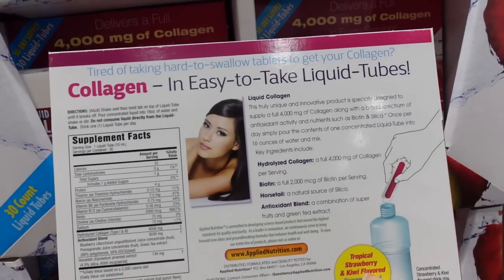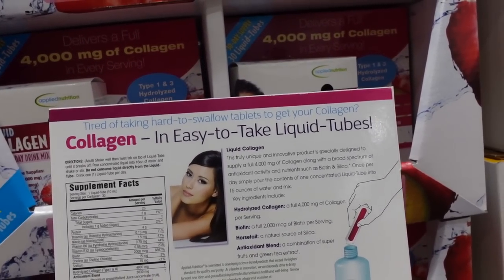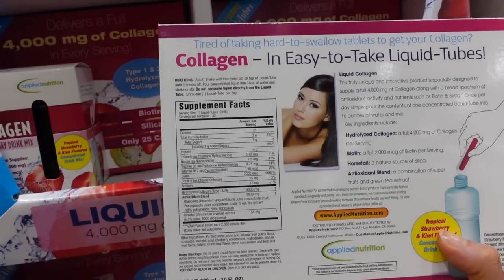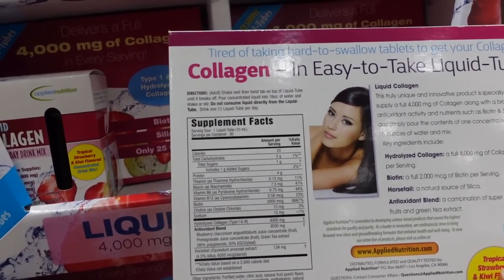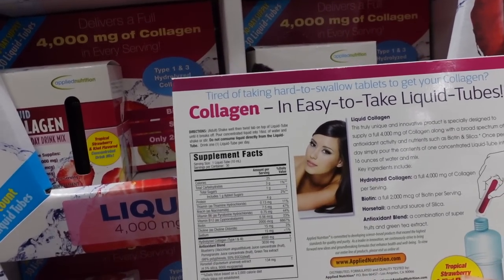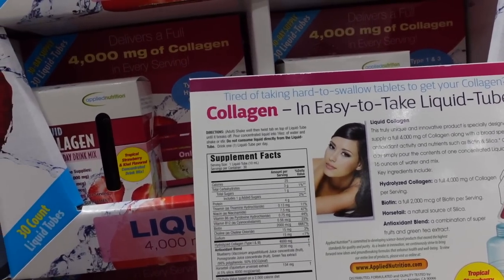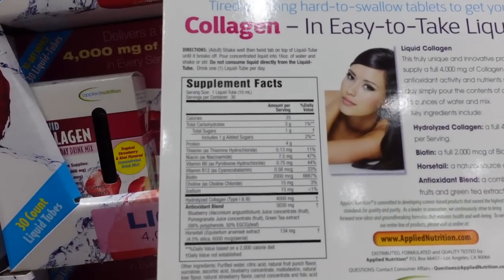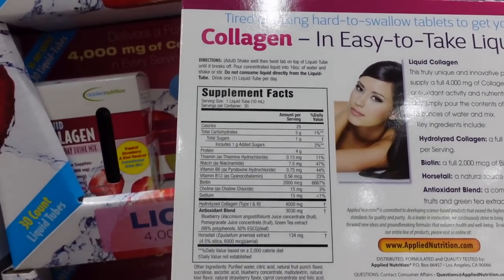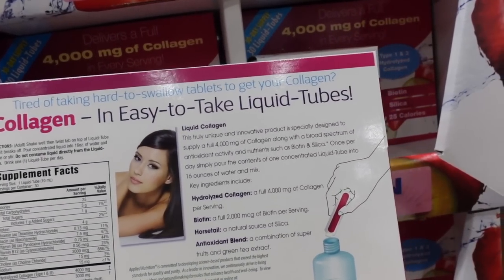The studies suggest that taking dietary collagen can improve skin hydration and smooth out wrinkles, though the studies we have are limited. This product also has biotin — taking high doses of biotin can interfere with the accuracy of certain blood tests, so make sure you stop taking biotin supplements a week before you're going to have labs done. There's also an antioxidant blend, which is basically tea and juice, and horsetail extract.